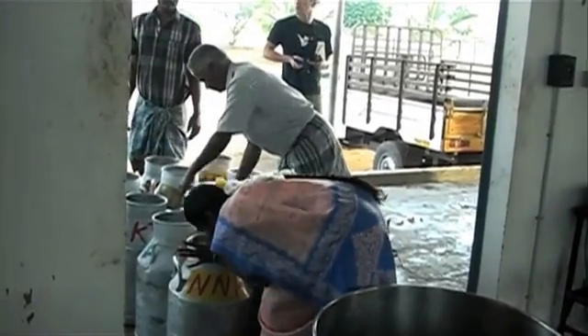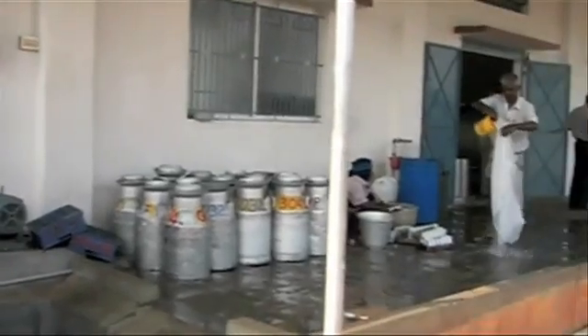A lot of this milk comes to the dairy processing plant without being refrigerated at all. The reason for that is they don't have reliable electricity in those villages to install refrigeration systems. The only alternative they have, other than collecting the milk twice a day and not refrigerating it, is to use a conventional milk chiller with a diesel generator.